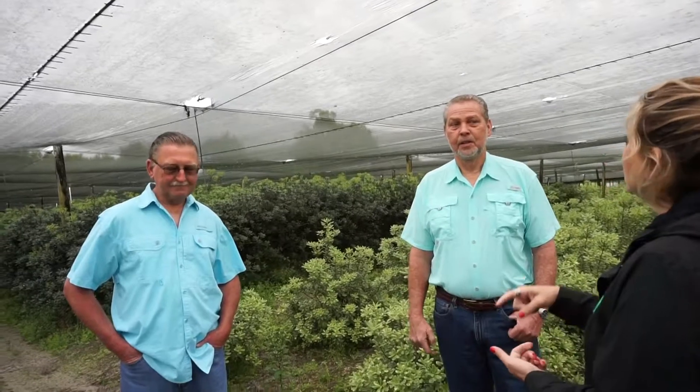You guys do pretty much every step of the process. Some of the bigger businesses are mostly in an office doing sales, and they go in and out of the fields. But you guys handle sales, packing, cutting, shipping, fertilizing, watering — everything. We do have hired guys who do a lot of the cutting and packing, but we're out here every day — shipping, fertilizing, spraying.